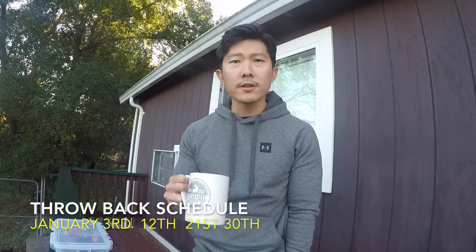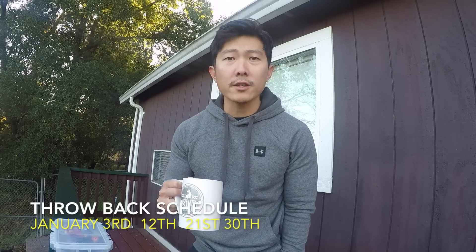Welcome back to the channel, welcome to 2019. Hope you guys had a great 2018 and hope 2019 is even better. This is my first video for 2019. I mentioned in a previous video that I'm going to be returning to the throwback series for the month of January. The throwback schedule is going to be today, the 12th, the 21st, and the 30th — where I'll open a community poll for the last one.